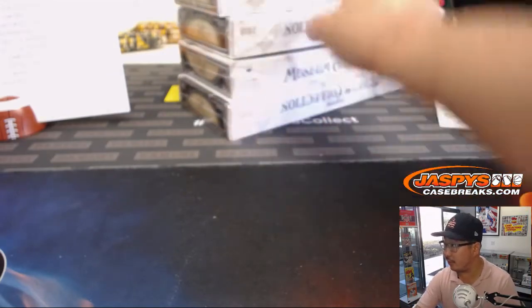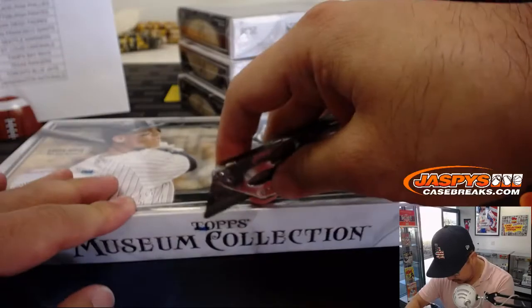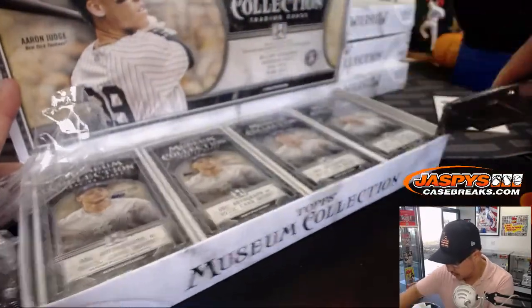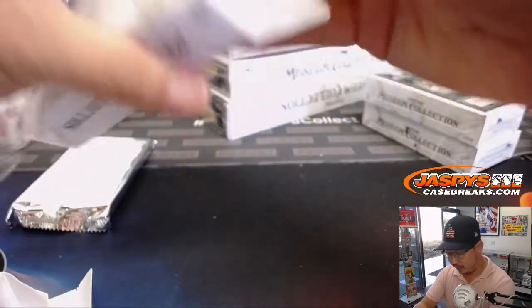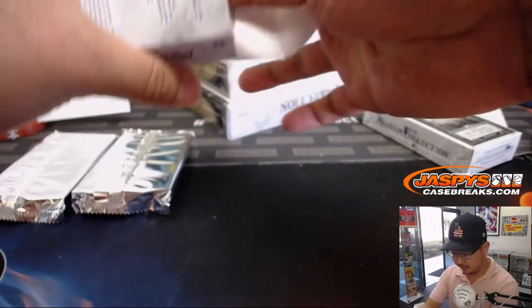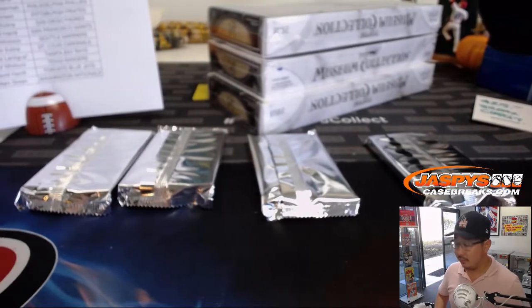Let's set this aside here. Here are the four boxes right here, and I need a knife. There it is. Good luck everybody. Nice to start the day off with a break. We've got another one of these in the store, so check it out at JaspiesCaseBreaks.com — Museum Collection, really nice stuff. Let's see what kind of magic we can pull out of here.